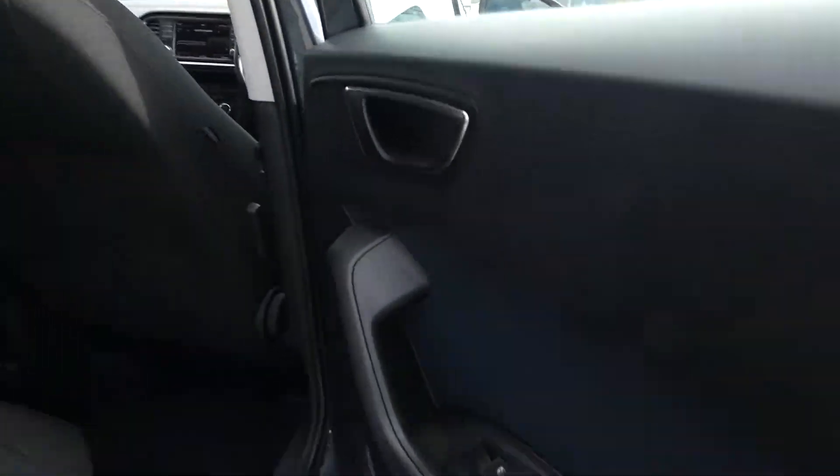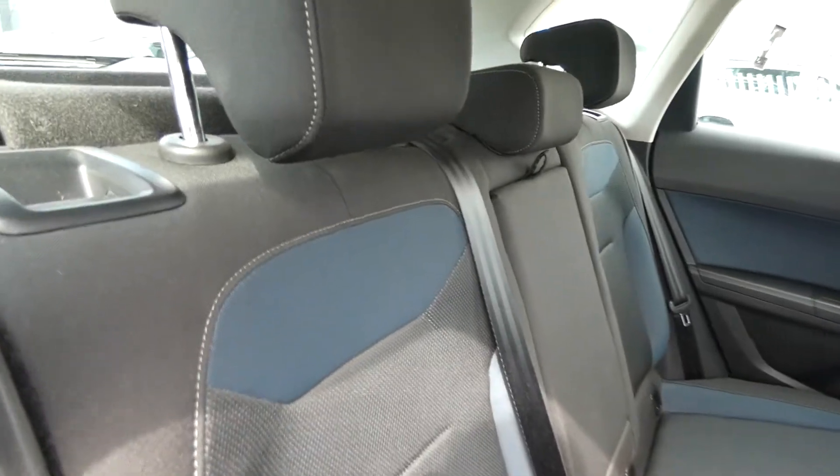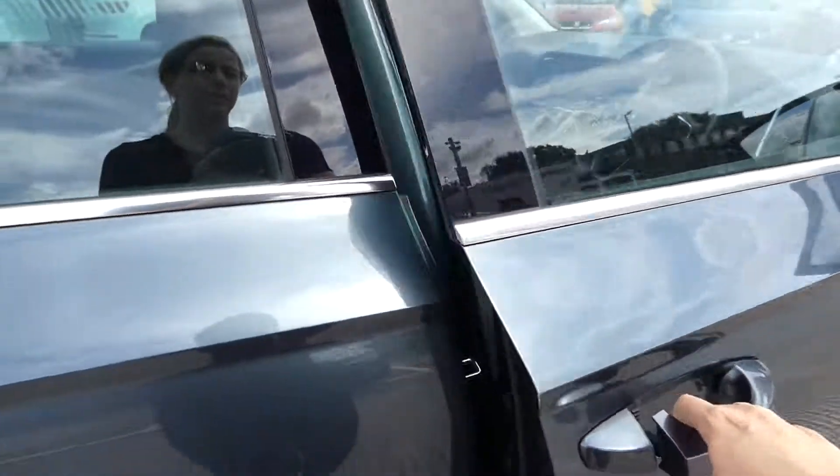In the back we've got the electric window switches on every door, and the all-round blue cloth with black interior with this grey bespoke trim. Got a lovely amount of legroom and also USB sockets in the back of the vehicle in the centre console.